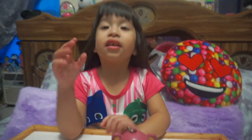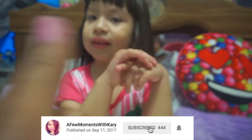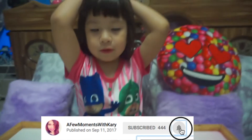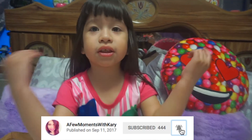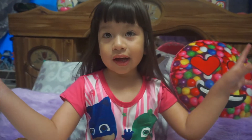Thank you for watching! Remember to give it a thumbs up and subscribe to our channel. Make sure to enter the giveaway, and good luck to whoever wins!